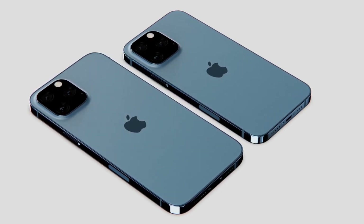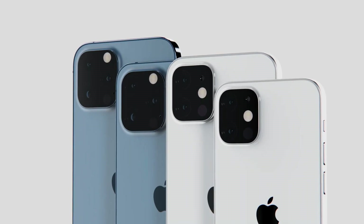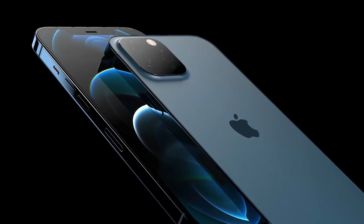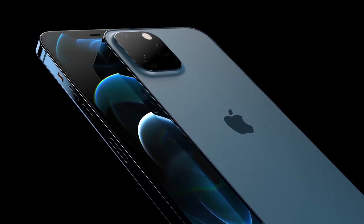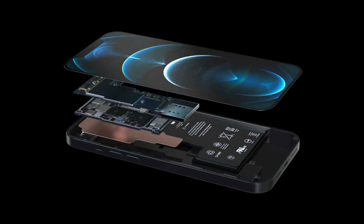According to leaks and rumors, Apple will once again offer four sizes for the iPhone 13. You can expect a 5.4-inch iPhone 13 mini, a 6.1-inch iPhone 13, a 6.1-inch iPhone 13 Pro, and a 6.7-inch iPhone 13 Pro Max. We'd expect these to cost the same as the iPhone 12 range.